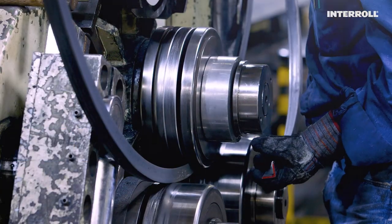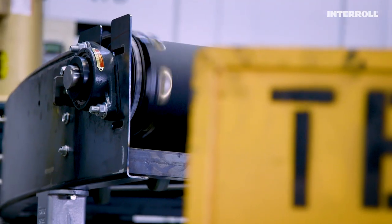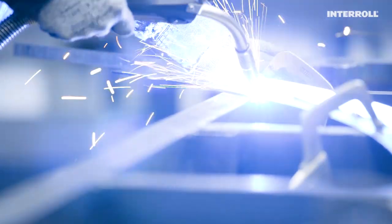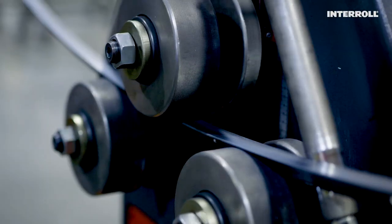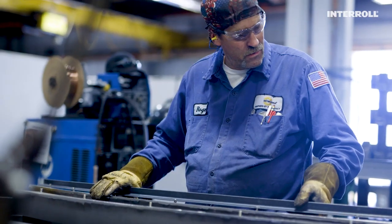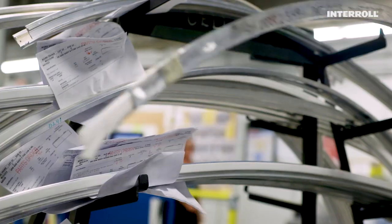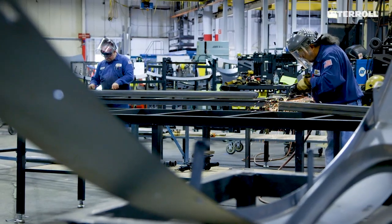Stiffened welded steel frames, CNC-made components assembled by hand, and performance tested — our engineers make sure that every belt curve is manufactured to the highest quality and precision. These curves are battle-tested and ready for a fight. Everything is done in-house and we only work with the best materials. Our dedication and experience is your guarantee.